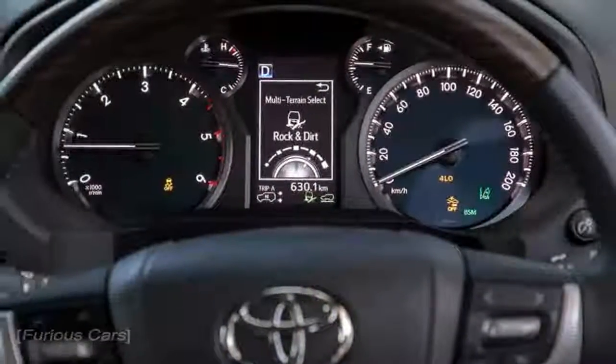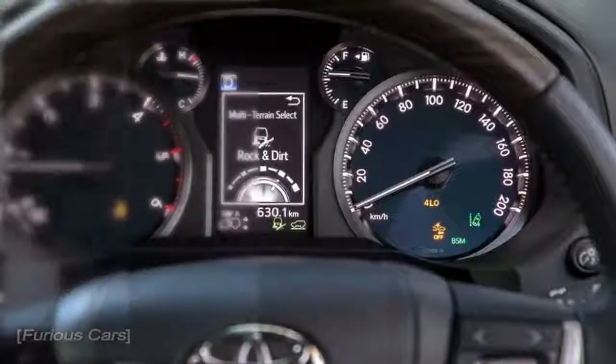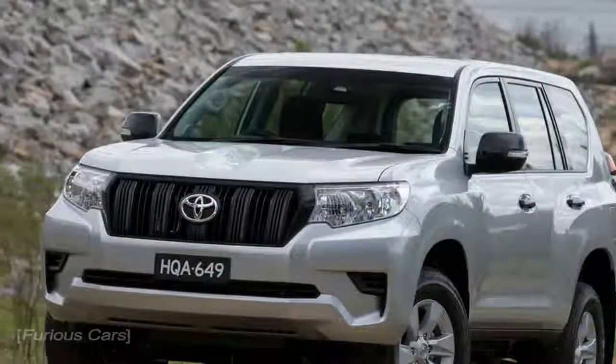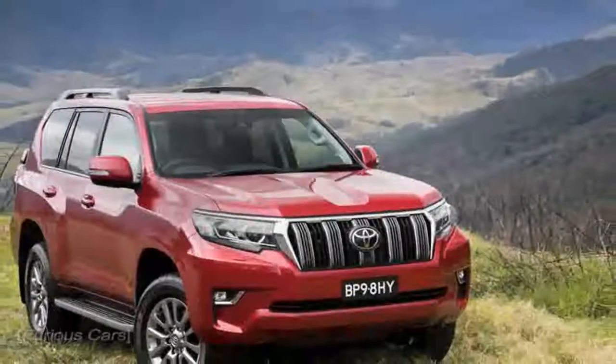Onboard comfort has been enhanced through the adoption of front seat ventilation, rear seat heating and automatic climate control, an electric heated windscreen and heated washer nozzles, and reverse tilting door mirrors.